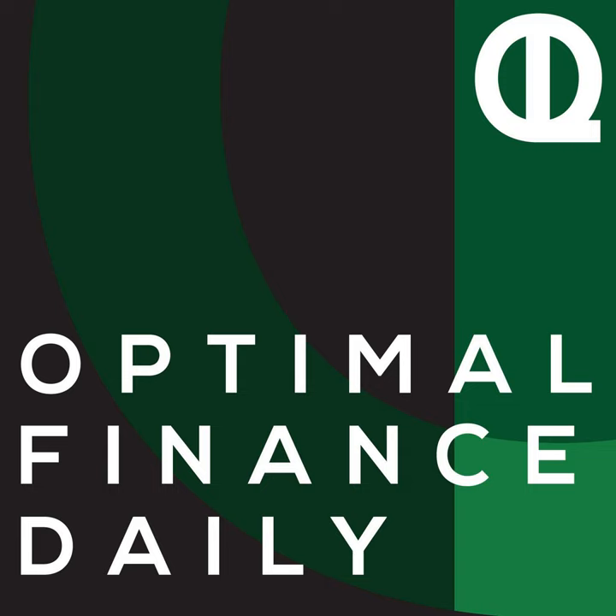And that's a wrap for the Sunday show. Have a great rest of your day and I'll be back tomorrow as usual, where your optimal life awaits.